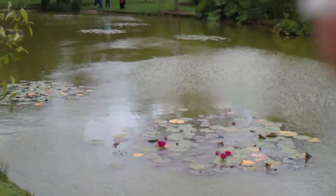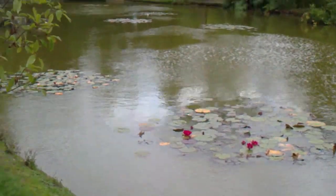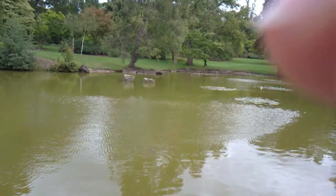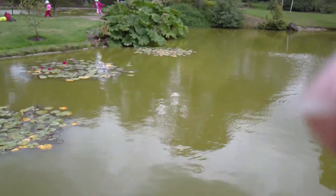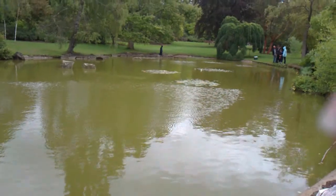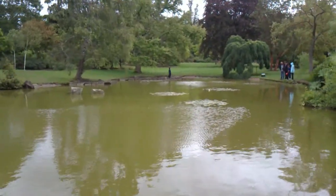Clevedon is situated between Taplow and Maidenhead here in Berkshire. Just down here there's a picnic table and there are some games for children to play here in Clevedon.